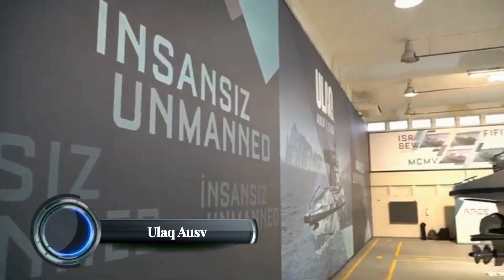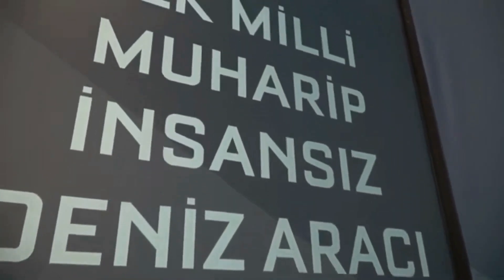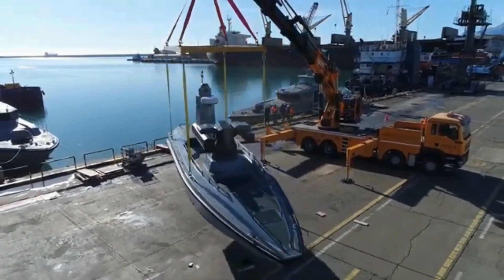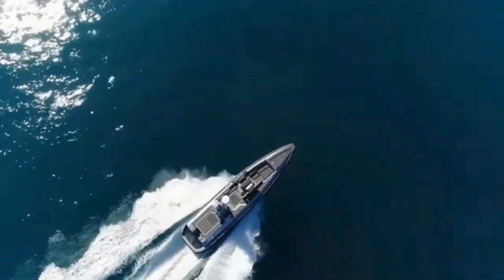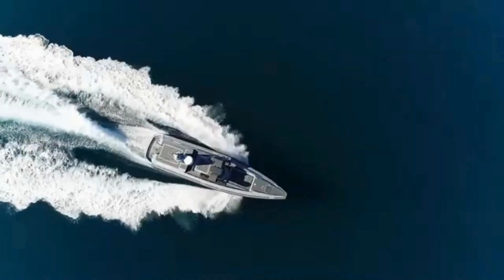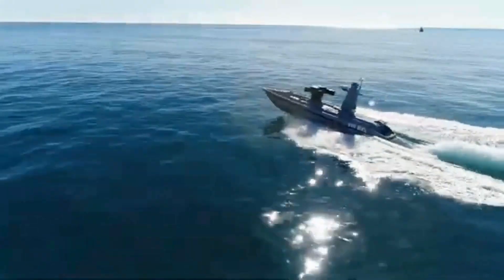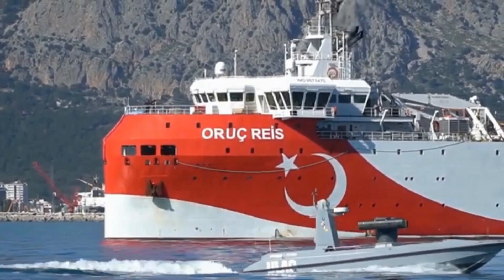ULAC AUSV. The ULAC Armed Unmanned Surface Vehicle (AUSV) is Turkey's latest addition to its naval defense technology, developed by Turkish defense companies Ares Shipyard and Meteksan Defense. First revealed in 2021, the ULAC is designed for a wide range of missions including reconnaissance, surveillance, intelligence gathering, surface warfare, and escorting naval assets. Key features include a maximum speed of around 65 kilometers per hour and a range of up to 400 kilometers. The vehicle can operate both autonomously and via remote control, and is equipped with advanced communication systems that allow secure data transmission over long distances, and can be integrated with various weapons such as missiles.